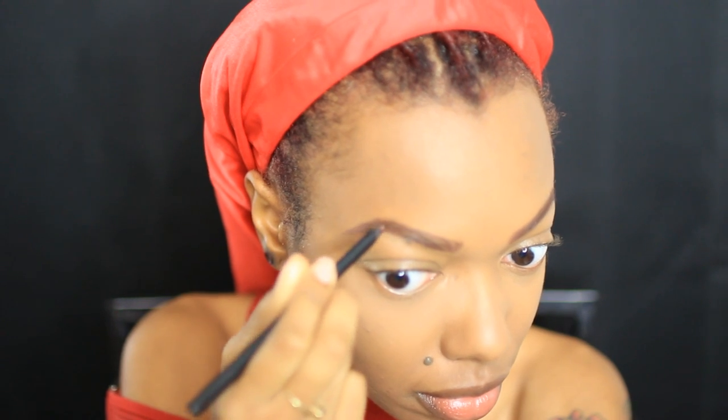Now for my eyebrows — I like to shape them because my eyebrows naturally don't have much shape at all. I shape them, then fill them in, and brush it out to make it less harsh. Then I use concealer of a thicker consistency underneath my eyebrows.